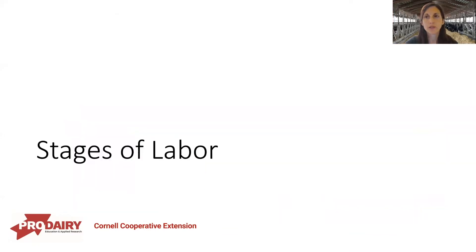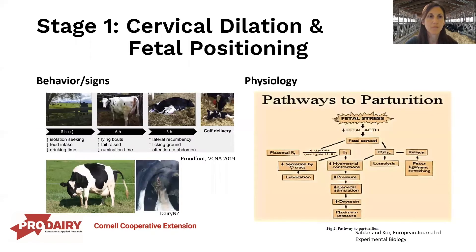We'll go into the three stages of labor that we see in cattle. Stage one is defined by dilation of the cervix and positioning of the fetus into the correct position for birth. You can see a series of photos showing behaviors in stage one. Stage one of labor generally lasts between two and 24 hours, and it's very variable, with heifers spending more time in stage one than cows. Sometimes we'll miss all signs of stage one, especially in cows, because signs progress very quickly and can be quite subtle.